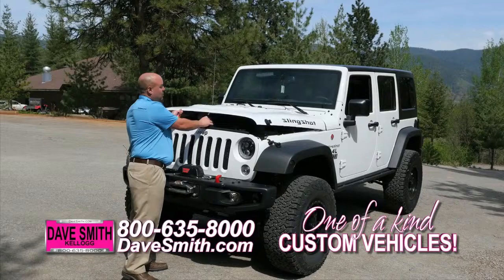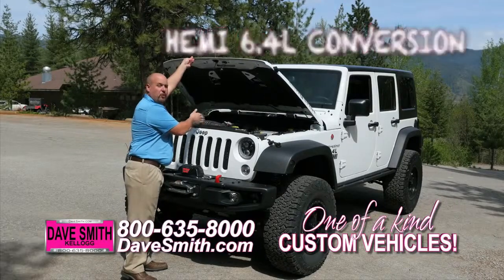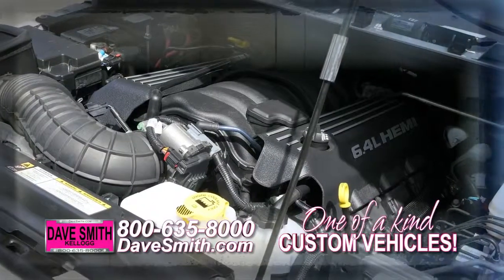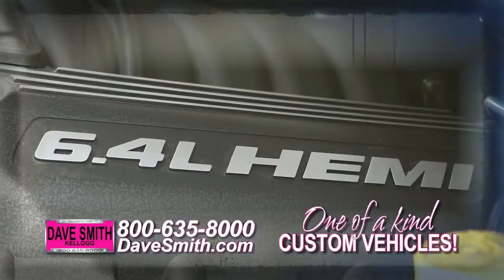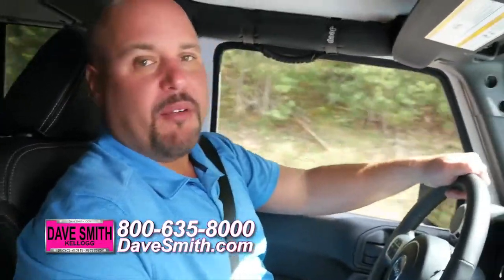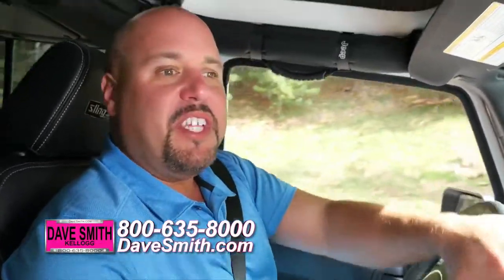A little trick up our sleeve here — we installed a 6.4 liter Hemi 470 horsepower engine in this beast. This thing will get you anywhere you want to go, fast. You know what's really fun about driving a 6.4 liter Hemi Wrangler? It's everything you think it is.